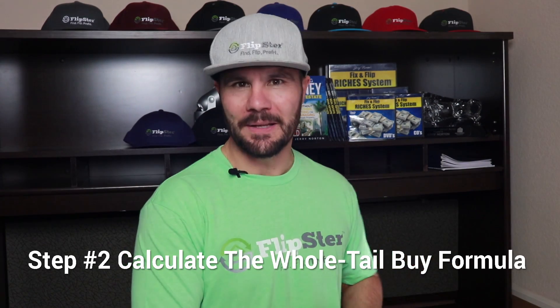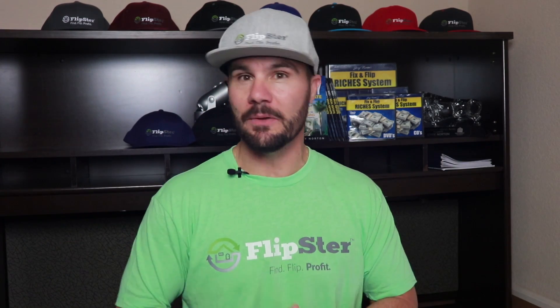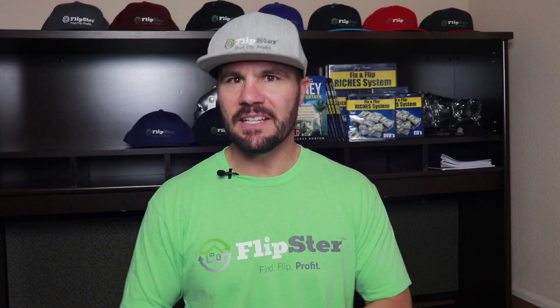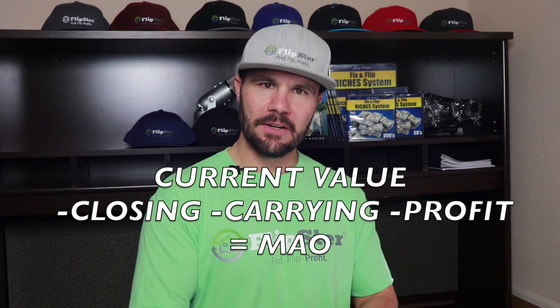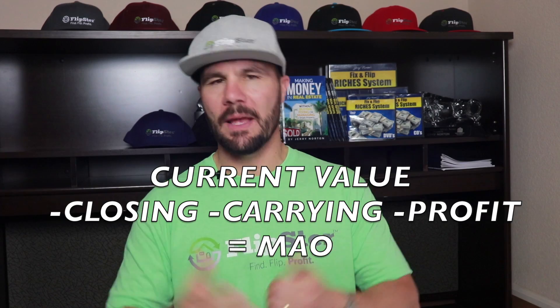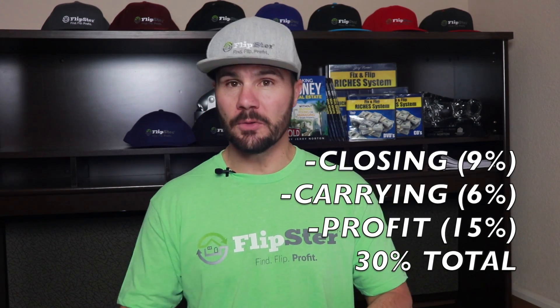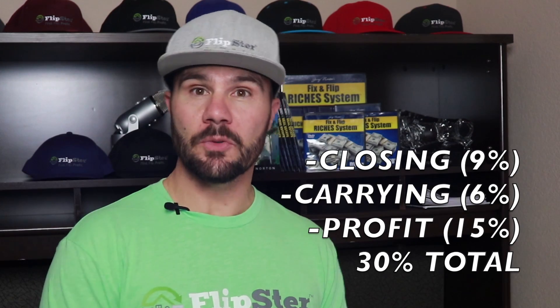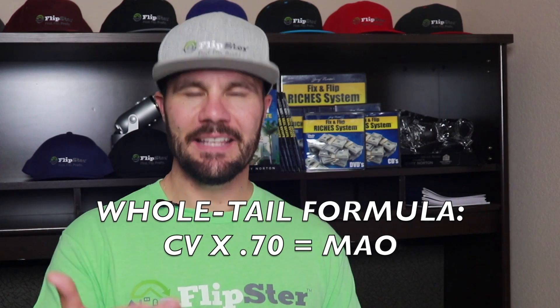Step two is to run the wholetail buy formula. Since you're going to flip the home in its current as-is condition to a homeowner, instead of using after repair value like when wholesaling to investors, you want to find out its current as-is value. Look for five to six similar comps of dated but livable homes in the area. Since it's not updated, its current value will be lower than like-new comps — usually 10% to 30% below ARV depending on the market. Once you know the as-is value, subtract closing fees, carrying costs, and profit to get your maximum allowable offer or MAO. I follow the same ratios as I do in wholesaling to investors: 9% of sale price for closing costs, 6% for carrying costs, and 15% for profit. Those three add up to 30%, so the wholetail formula is simple: current value times 70% equals your MAO.